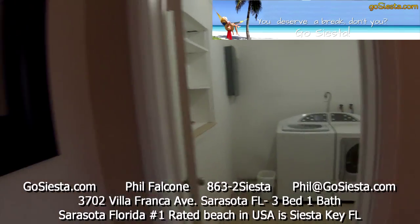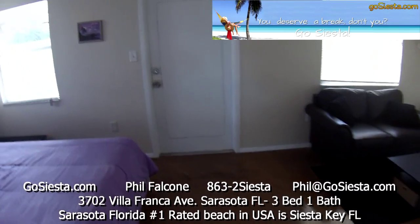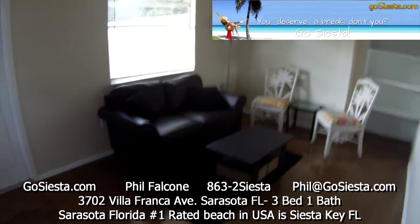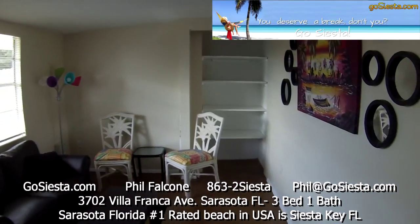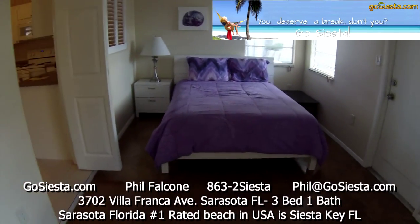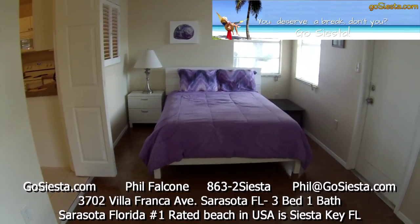This is our third bedroom slash Florida room. We have a little extra sitting area over here where you can hang out and read a book or whatever you want to do. On this side we have our third bedroom with a queen size bed and a couple of end tables.